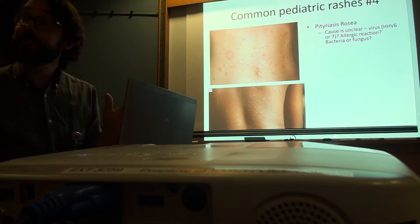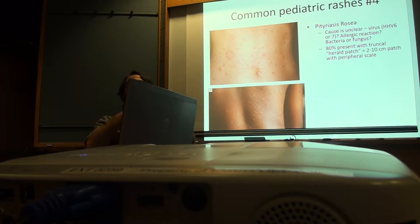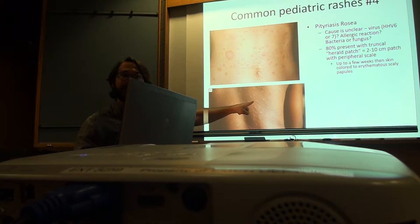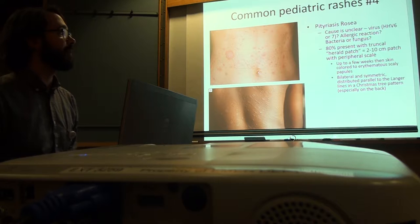About 80% of people will present with a herald patch — it's the herald for the rest of the rash. It's a big erythematous-based collaret spot, usually on the back or abdomen, 2 to 10 centimeters. Then a couple of weeks later you get the rest of the rash — skin-colored erythematous scaly plaques. It's bilateral and symmetric, distributed parallel to skin lines in a Christmas tree pattern especially on the back.